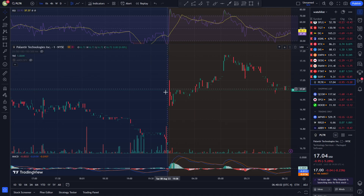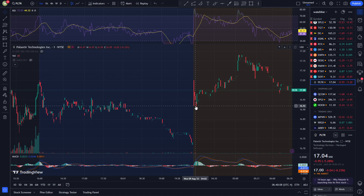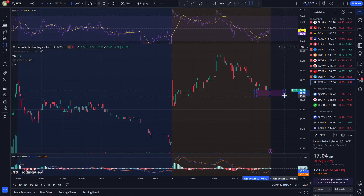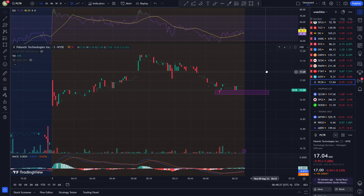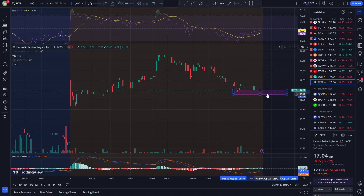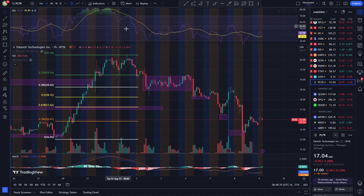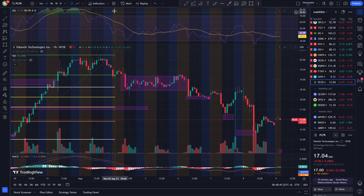On the one-minute chart, we saw a huge institutional buy-up — it curled up and went all the way to an overbought rating, then curled back down. This might actually be a support here. It is possible we see a run today, although the MACD is green but not moving up, so I'm not sure. One minute is noisy and I'm not working with enough data here.